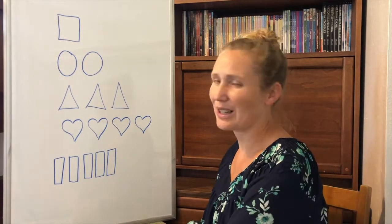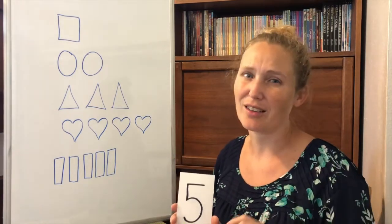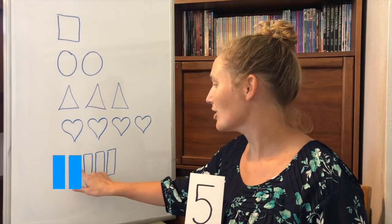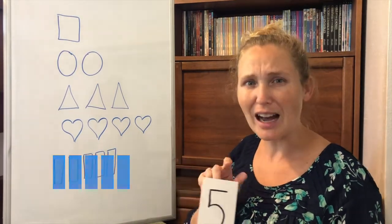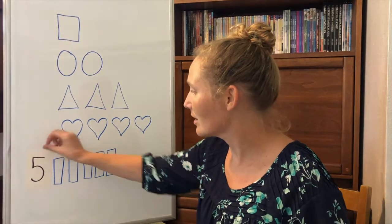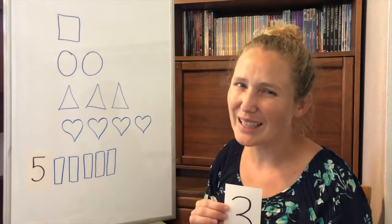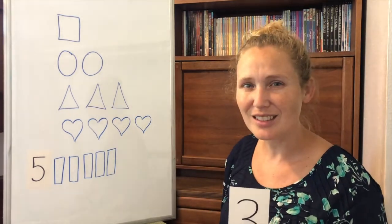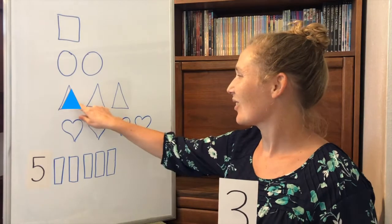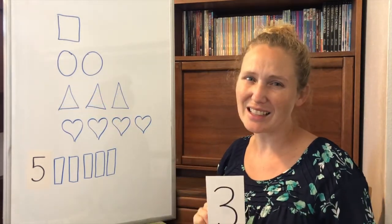Let's start with the number five. Which shape do we have five of? One, two, three, four, five. We have five rectangles. What about the number three? Which shape do we have three of? You're right. One, two, three. We have three triangles.